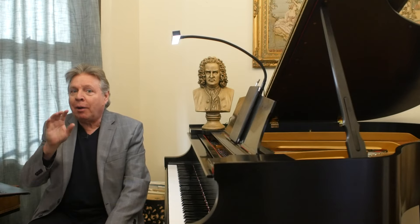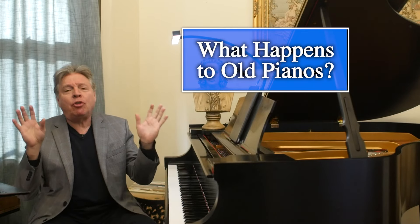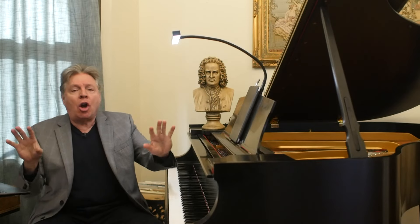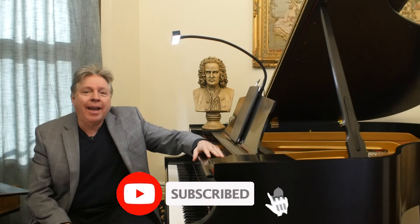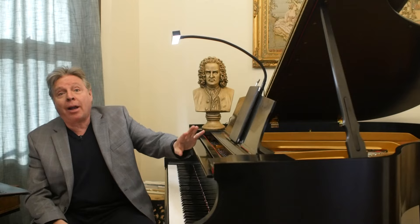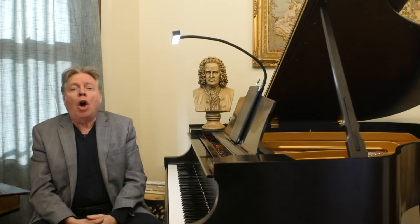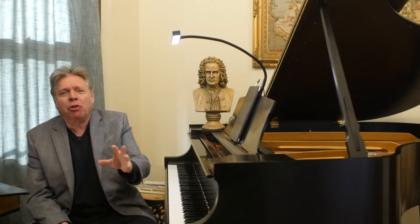Welcome to LivingPianos.com, I'm Robert Estrin, with a very important subject: What Happens to Old Pianos? I'm going to tell you right now, right from the get-go, that what I'm going to show you today is very disturbing. For those of you who love piano like I do, seeing what I'm going to show you is really heart-wrenching.